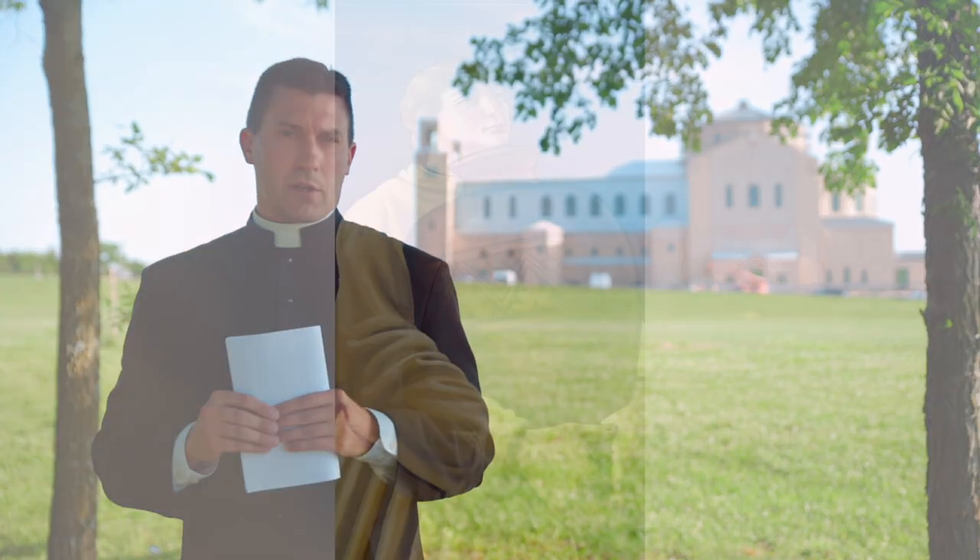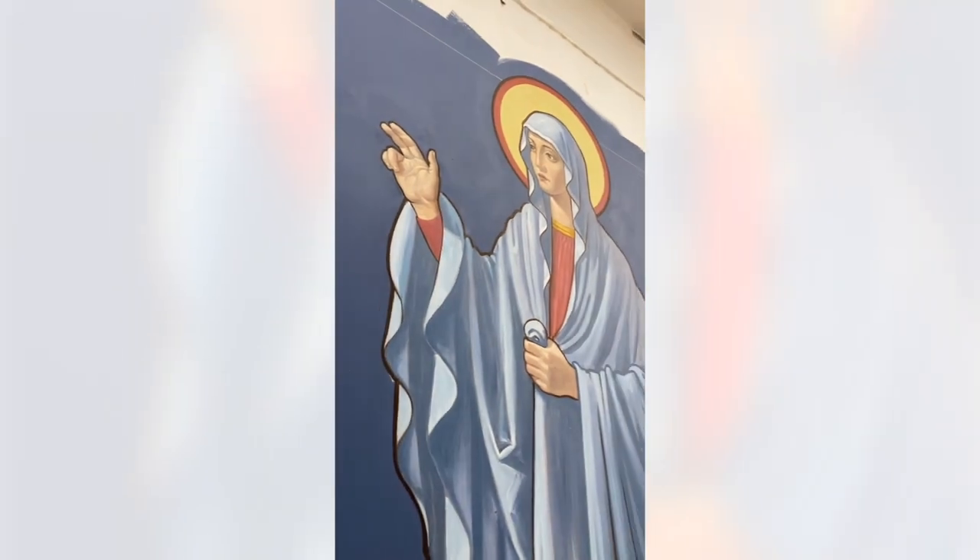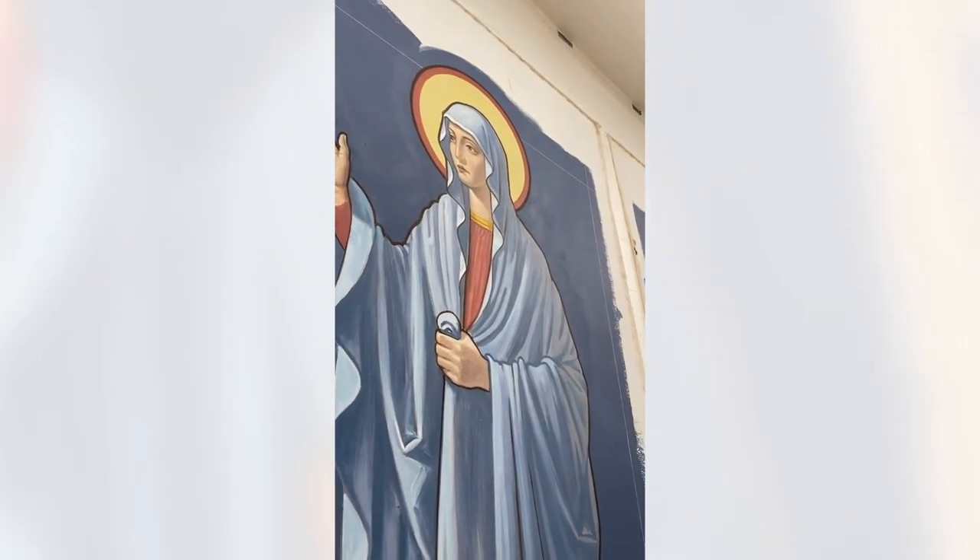Last month we explained to you the images that will be going up in the ceiling of the Immaculata — the images of the seven sacraments going up the center coffers of the ceiling. If you didn't see that explanation, please refer back to our June video. Today we're going to continue on and explain what will be going into the side coffers of the Immaculata, branching out into some Marian symbols that will be going into those coffers.